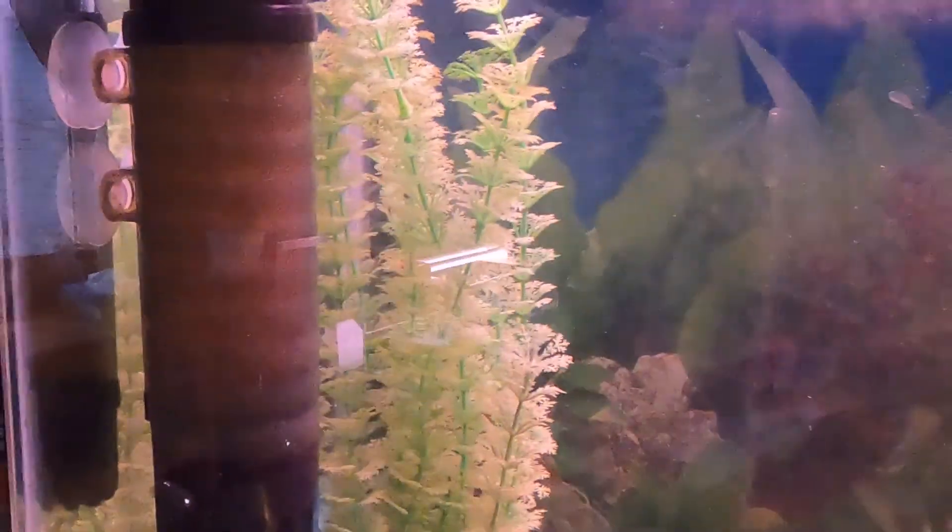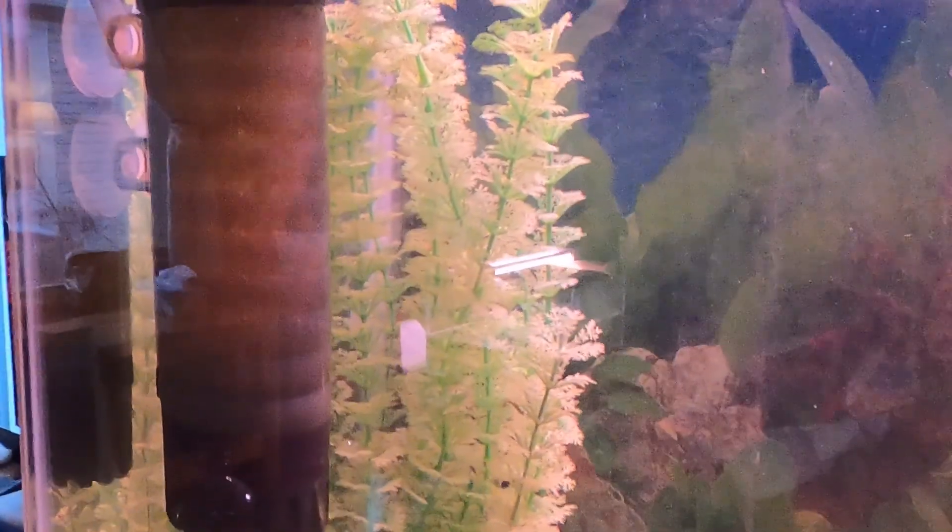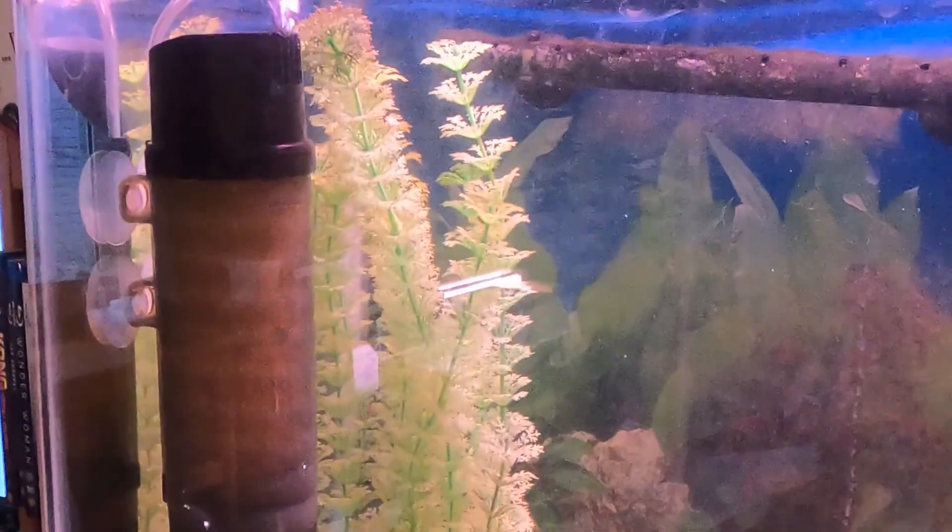That's where he goes over here to the intake of this hang-on-back. I have the canister filter, plus I have a hang-on-back, plus I have a sponge filter, plus way over here I'm trying out one of those new Ziss filters. It's pretty cool so far.